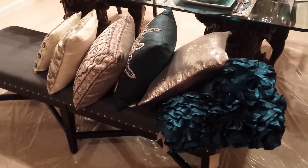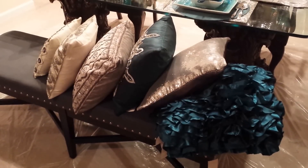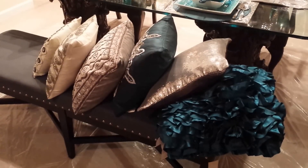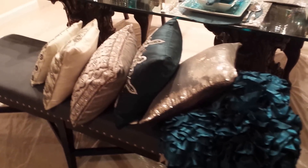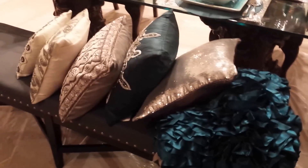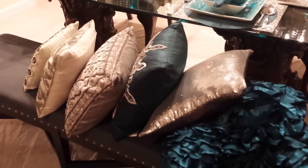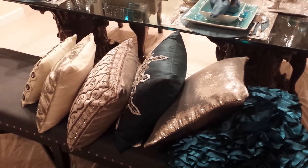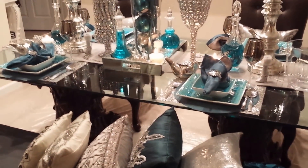I am coming to you today with a new tablescape that I have been working on after the peacock tablescape. It's late in the night so I don't want to start my rambling. I told you I'm coming with a table either reindeer in the forest or jewels. I decided to go ahead and do jewels first, and this table is called jewels.